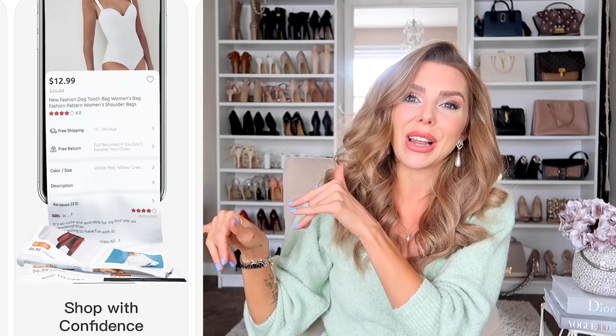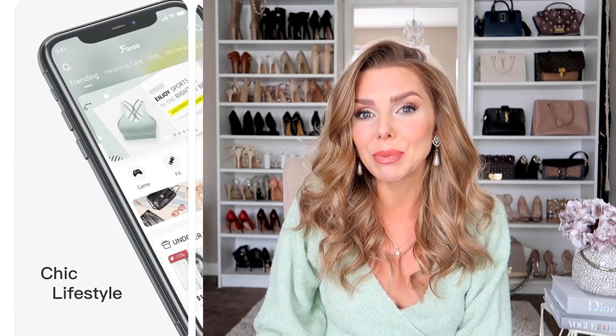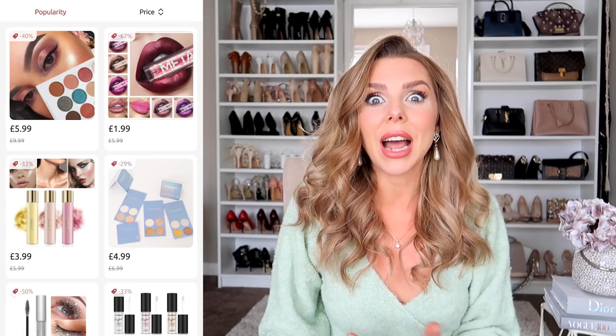Hi everyone, a big warm welcome back to the YouTube channel. This video is in collaboration with a brand called Faroo, where you can grab amazing bargains — high quality, really affordable, and epic designer dupes. If you've been with me for a while, you'll know that at the start of my channel I always found amazing dupes, so we're bringing it back. I have the most epic Dior dupes for you today. I'm going to show you some jewelry pieces I found on this site — it also has an app you can download, which I'll link in the description box below.